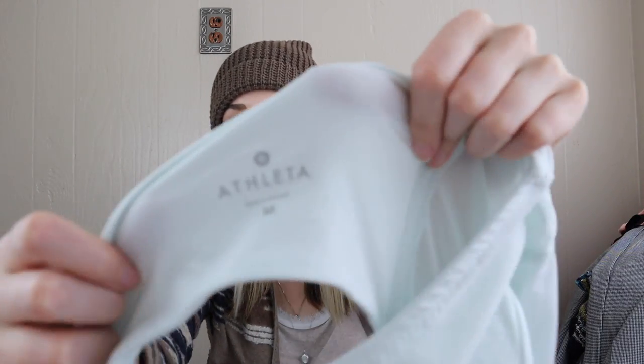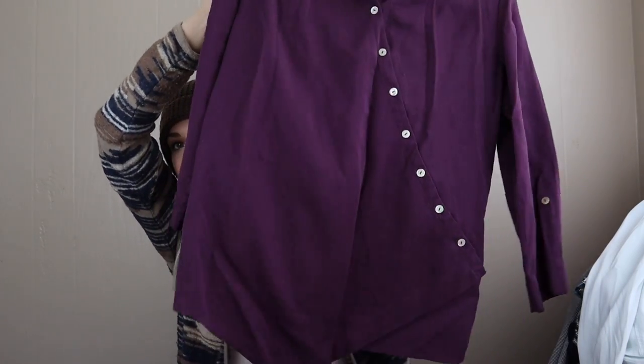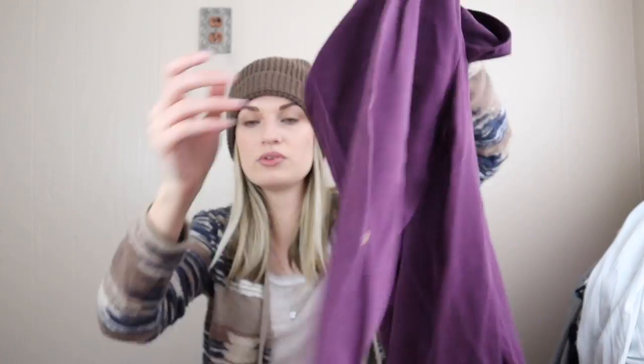This is Athleta again — a newer piece in a very soft stretchy material, size medium. My favorite brand that I don't think I've had any pieces from until now, which is crazy — Soft Surroundings, size petite medium. This is super cute though: an asymmetric button-down top in a really pretty purple plum color with roll tab sleeves.